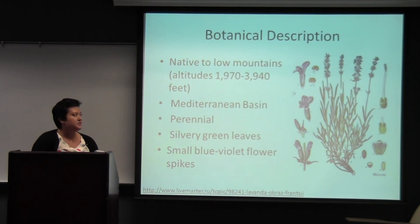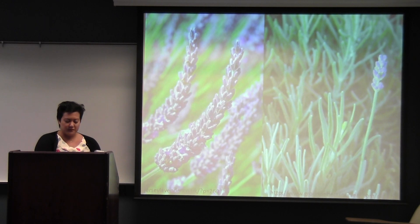Lavender is indigenous to the Mediterranean and the Pyrenees, and it is cultivated all over the world. Some places include Argentina, China, France, the United Kingdom, and the United States. It's a perennial plant that grows two to three feet in height, and it has silvery green leaves and blue-violet flower spikes. Lavender is best cultivated in full sunshine and can survive in a wide variety of soils; however, the soils have to be well-drained since it doesn't do well in wet soil.